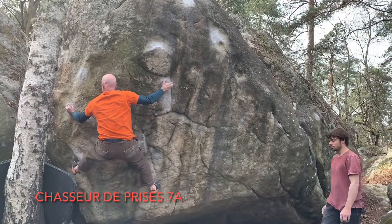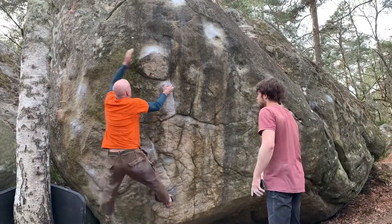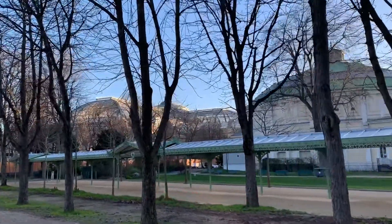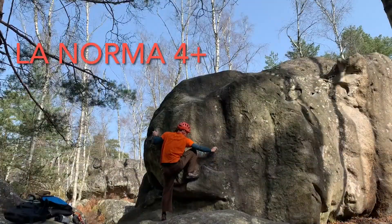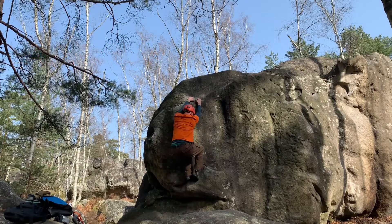If I wouldn't have eaten so much Five Guys, maybe I wouldn't fall so much. At this small beautiful park called Square de Berlin, there is a piece of the Berlin Wall. This boulder problem was not too hard, but had a lot of fun moves in it — very enjoyable.